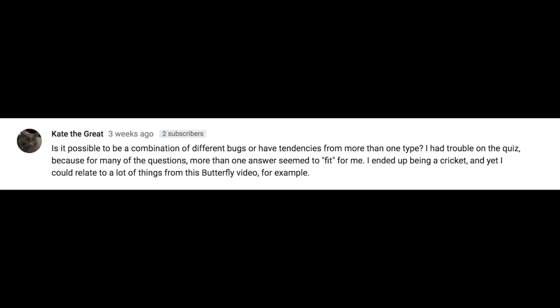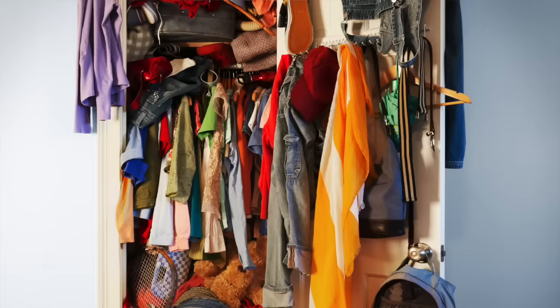Kate the Great asked something that basically most of you asked, and that is: what if you're like two bugs? What if you're a combination of all four bugs? Basically she's asking what if you're a combination of more than one bug? So my answer is of course you can be more than one clutter bug, especially in different areas in your home.